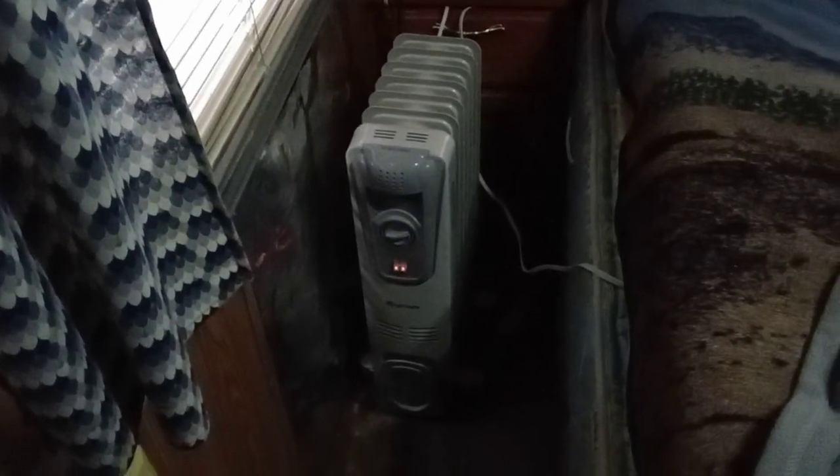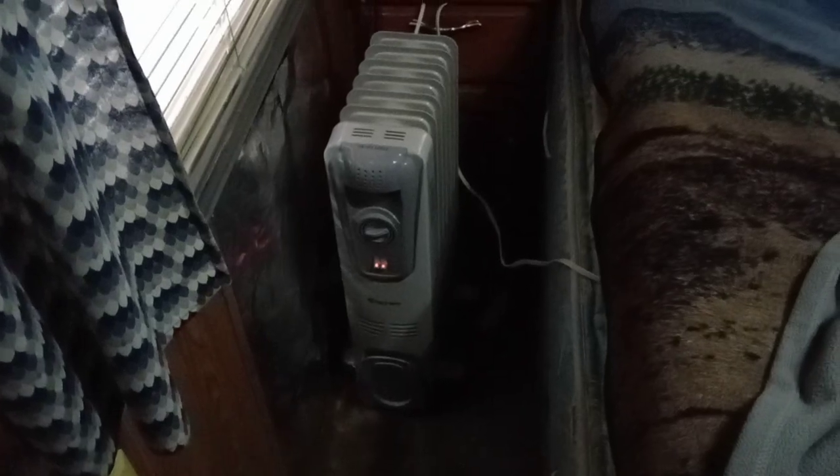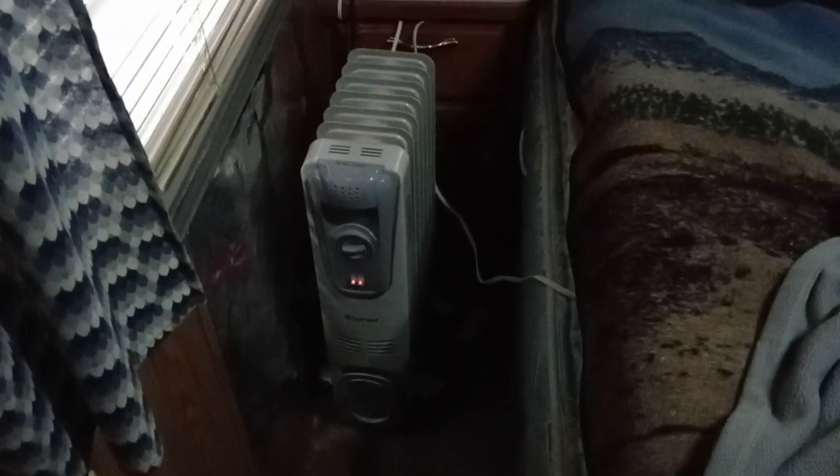I suggest if you want heat without all the noise, get a radiant heater. They work great.